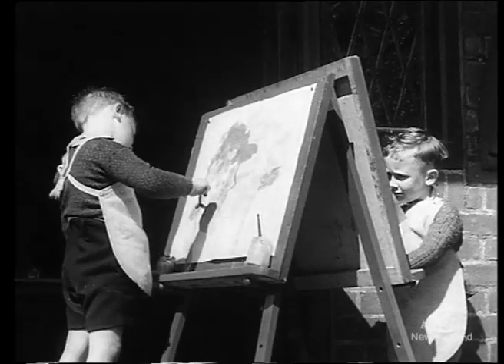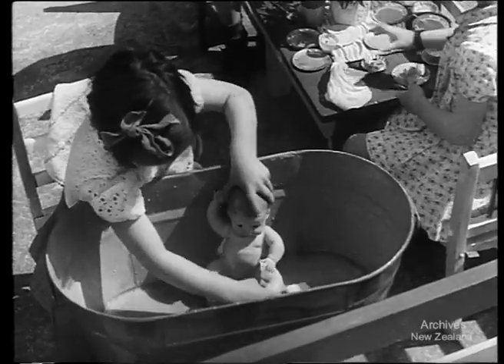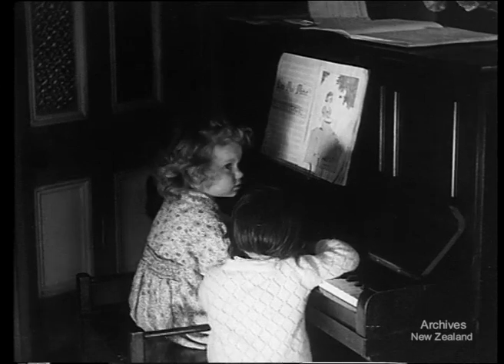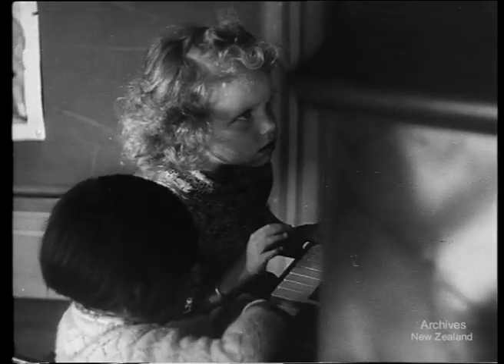With the exception of a rest period, the children are busy right through the day. Some produce really modern paintings while others take more homely courses, always with an eye to the future. Then there's music, and Edith, unperturbed by her visitors, plays right through the book from the back to the front.